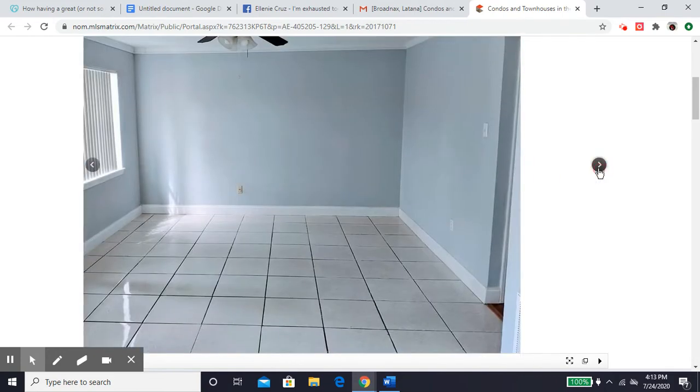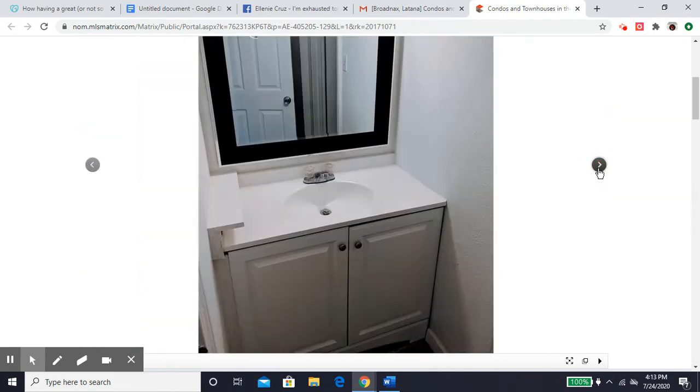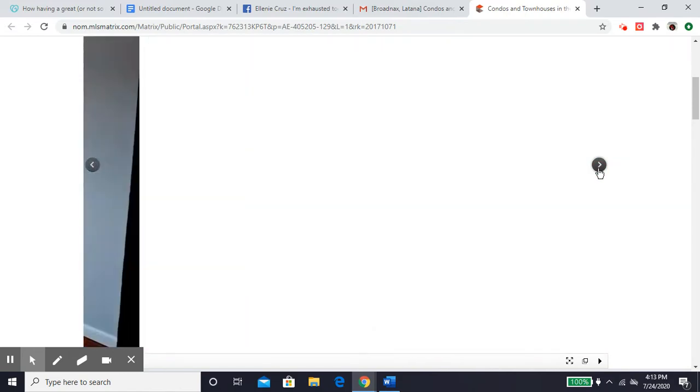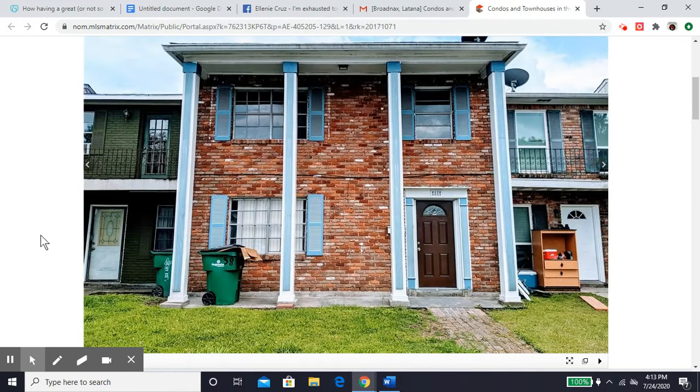So let's take a look at the interior. It's a pretty solid condo in decent condition. You might want to make some renovations to your own suiting, just remodeling and things like that, but it's in pretty good condition.